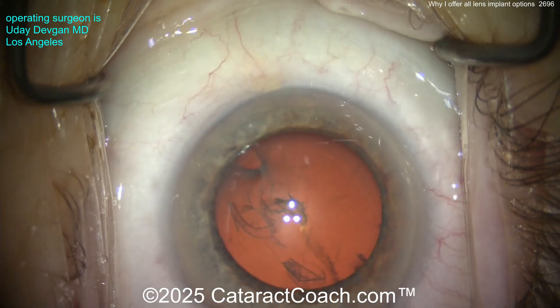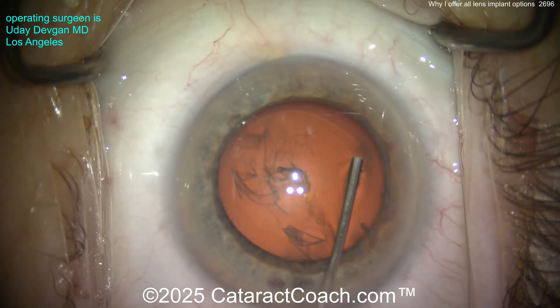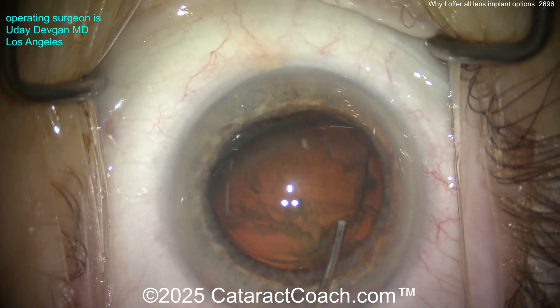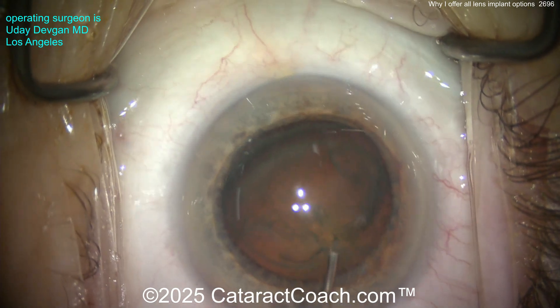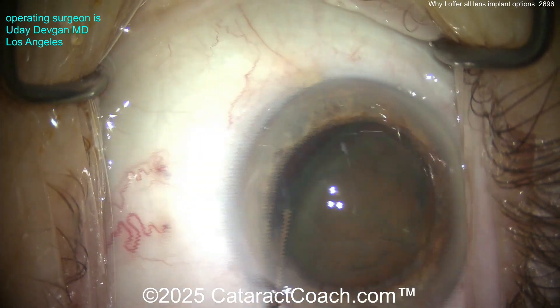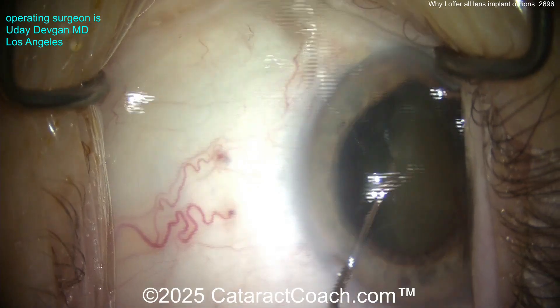Somewhere around the mid-50s this patient needed glasses for everything — plus two for distance, and then the two add on top of that, which is plus four equivalent for reading. So for this patient, once the cataract developed, to get out of all that and go back to having no need for glasses is worth the visual compromise of multifocality.